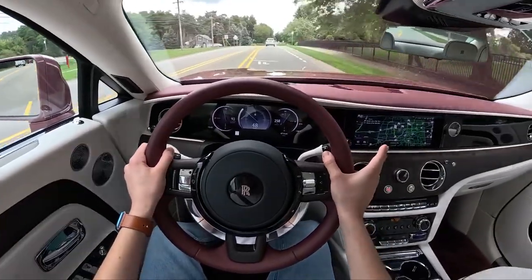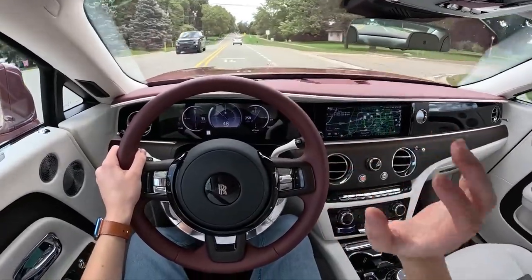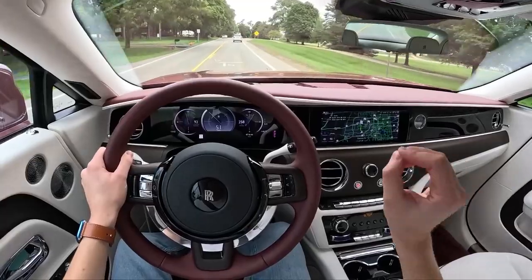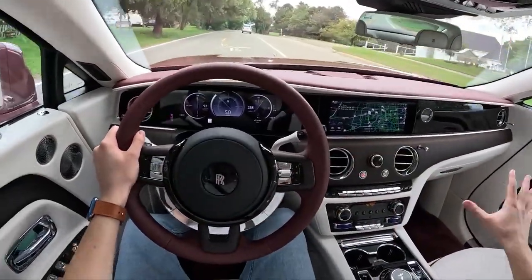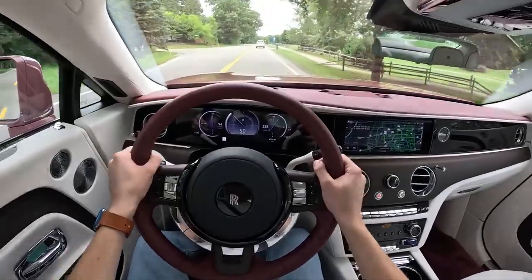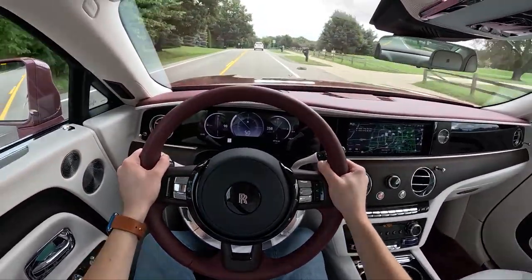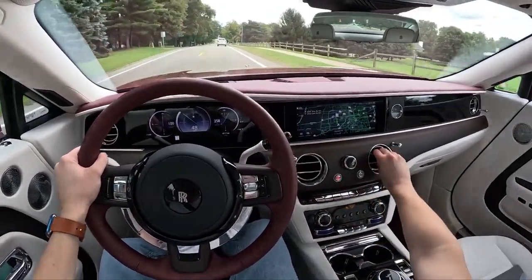I touched earlier on how this is a unique platform to the Spectre — not shared with the i7 or the iX or anything like that. Those cars have a steel and aluminum mixture. This car is all aluminum — everything: the platform, the bodywork, every piece of metal on this is aluminum. You'd think that maybe that would make it a bit lighter, but no, it is still 6,500 pounds — and that's a good thing. It's commanding, it's safe, and it's just such a proper Rolls-Royce.